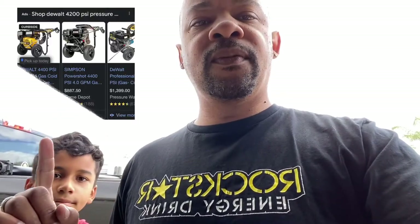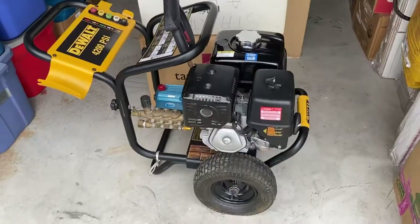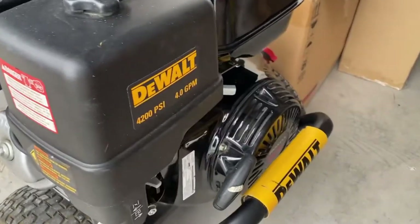We're trying to do pressure washing too, so we came across a great deal on Facebook Marketplace. Me and my son hopped in the truck and went out and picked up a super good pressure washer — 4200 PSI. Let me turn it around and show y'all what we picked up. Normally this would cost a lot more, but we got it for a steal of a deal. Check it out — 4200 PSI, baby. We're in it to win it. This is a 4.0 gallon per minute pressure washer.